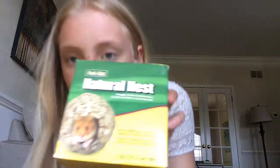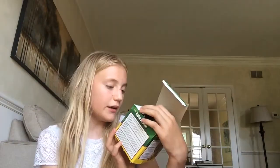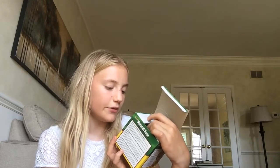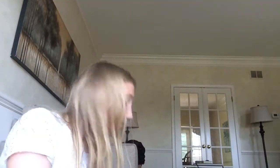I also bought this Natural Nest by the Forda diet line. It's a hideout for hamsters and gerbils — it's made with a sturdy stick frame and hand-woven natural fibers. It's meant as a hideout for a hamster, but I'm going to use it as a toy for putting hay in, so my rabbit gets to play with it.